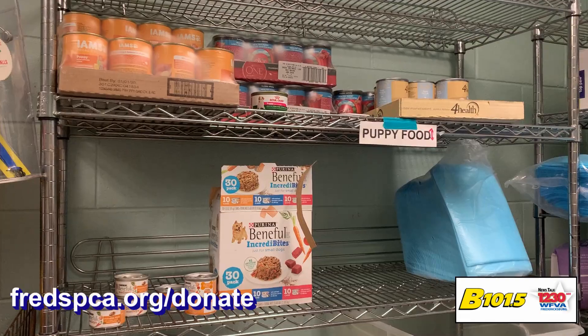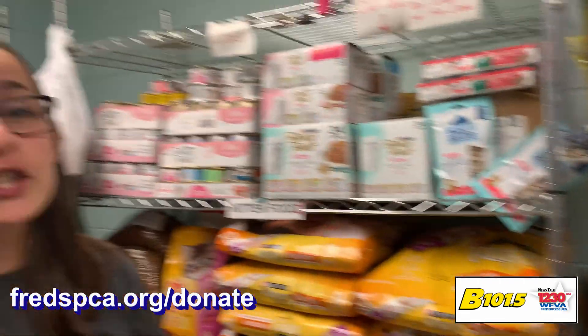We're actually getting in three litters of puppies today, and tomorrow we have the privilege of helping out one of our local county shelters with a mom and her one-week-old seven puppies. We need food to keep them healthy, happy, and full — you never know what's coming.